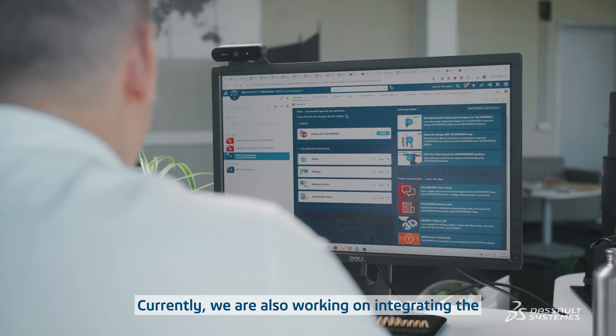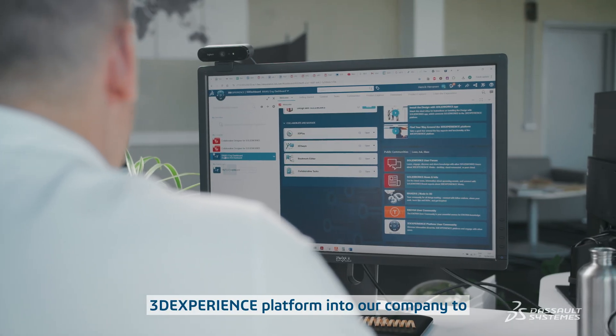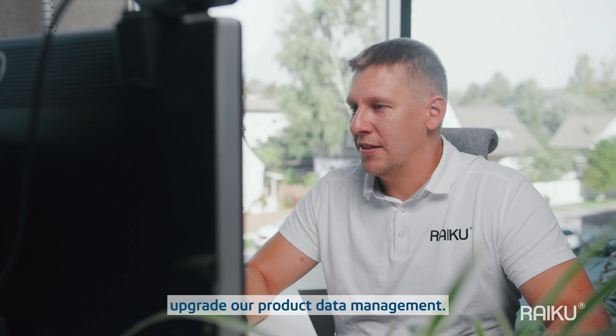Currently, we are also working on integrating the 3D Experience Platform into our company to upgrade our product data management.